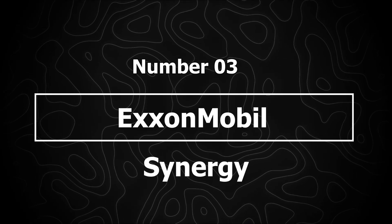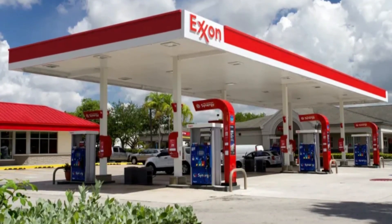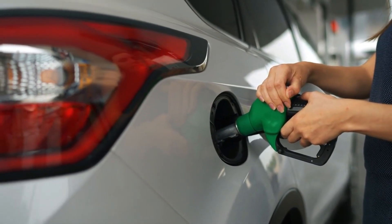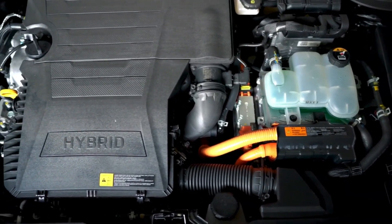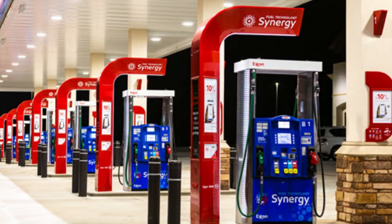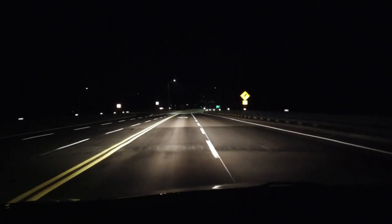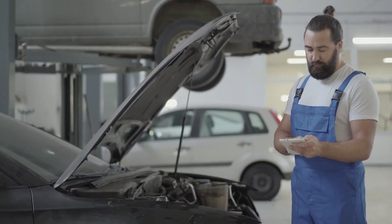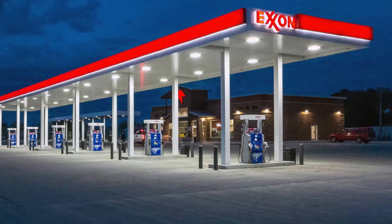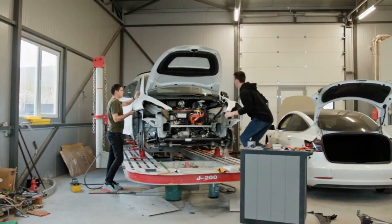Number 3: ExxonMobil Synergy. ExxonMobil's Synergy gasoline lineup is based on one of the most research-backed formulations in the industry. Their blend includes multiple detergent components designed not only to clean carbon buildup but to prevent it from forming in the first place. The detergents help keep injectors spraying a fine mist, which is essential for efficient combustion and smoother power delivery. All Synergy grades — from regular to premium — meet or exceed top-tier standards, meaning drivers get strong cleaning performance even without paying extra for premium fuel. Engines torn down after hundreds of thousands of miles running Synergy often show minimal varnish, sludge, or intake valve deposits, especially in direct injection engines. ExxonMobil also holds more fuel-related patents than any other gas brand, meaning their additives and detergency formulas are backed by extensive laboratory testing.